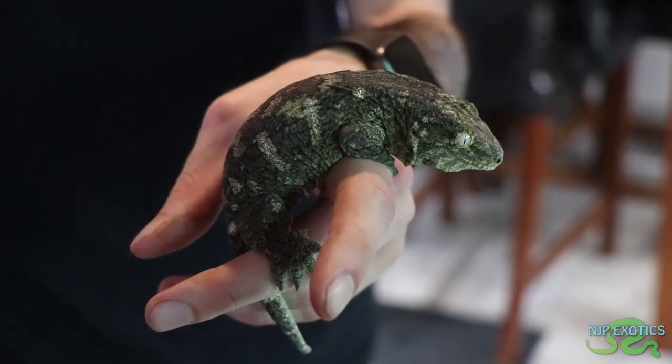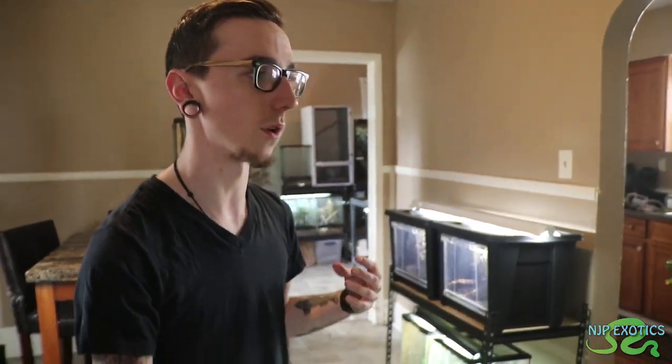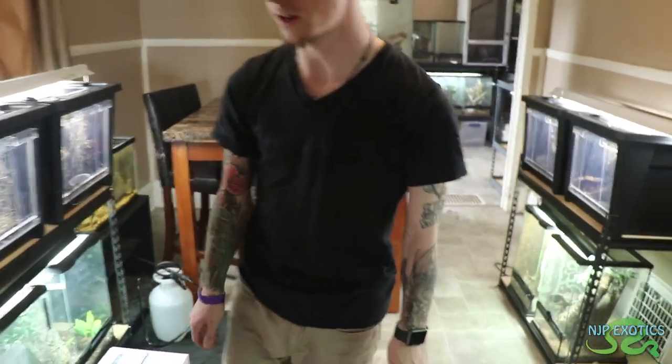Even if there's nothing really in them right now — no husbandry or foliage — it's always nice to have them ready just in case there's an impulse buy. Let's say someone's got something at a show that I've always wanted — I take it home that day, didn't even think I was going to be taking it home, but I have a cage set up for it. That's why I have so much empty space right now. You also have a lot of things just incubating right now — yeah, a lot of boivini and saklava eggs.